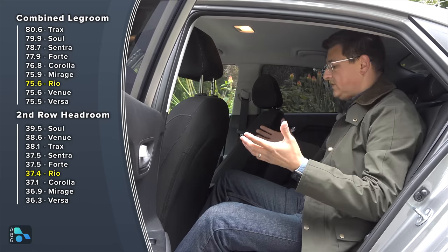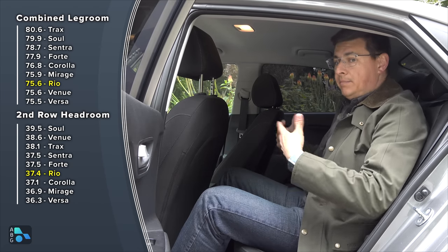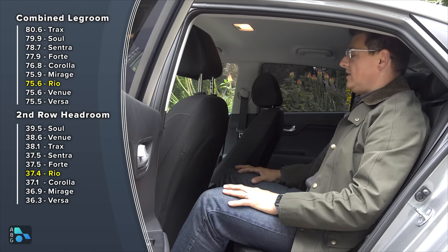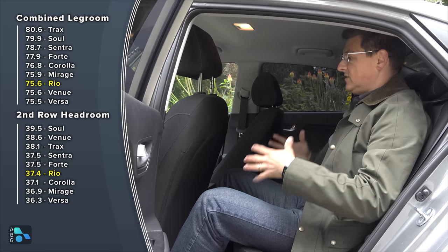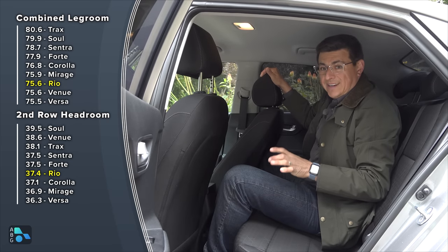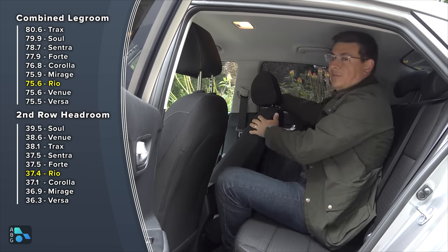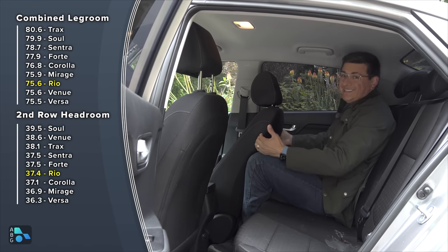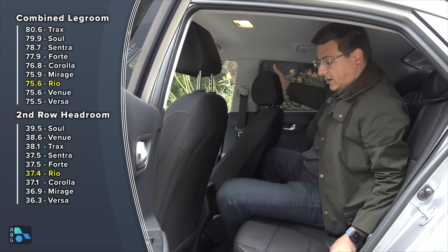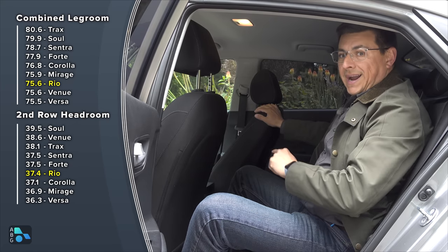Bearing in mind that the Rio is a subcompact sedan, rear seat legroom is pretty decent. With the front seat adjusted for me at six feet tall, I have about three inches of legroom left — basically the same as a Toyota Corolla. Headroom is very similar as well. You could put me back here for maybe an hour fairly comfortably. Since this is a subcompact car, the rear bench is not terribly wide, and the front seat tracks are pretty long — so if you're a taller person wanting something small and easy to park, this is a great option because of how far back those front seats go.